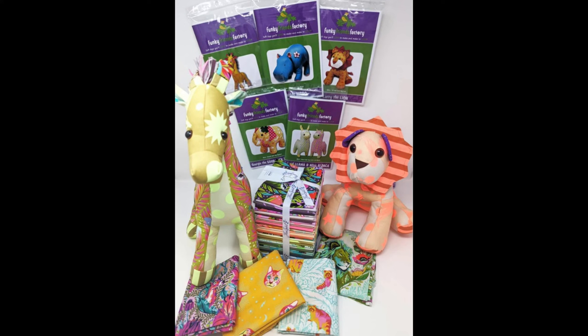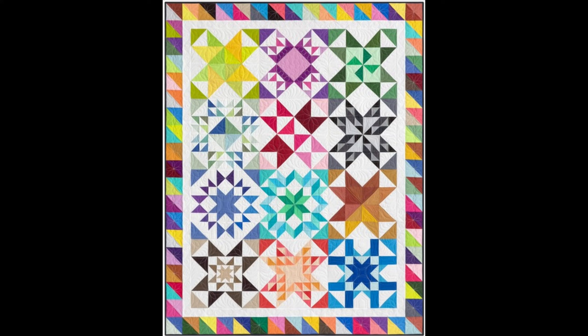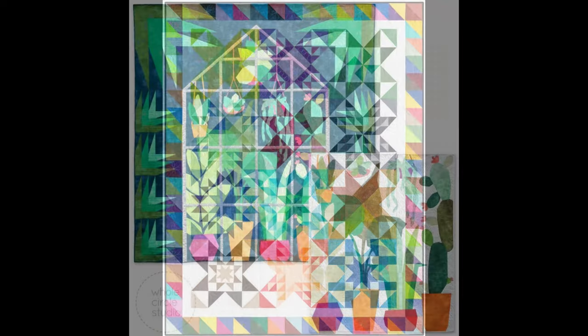One isn't a quilt but falls under the block of the month category — it features Funky Friends stuffed animal patterns in Tula Pink fabrics. I actually have a bunch of Funky Friends patterns in my stash and love seeing them in Tula Pink fabrics. My friend Becca has the Aurora block of the month program starting — I love the big feature on the quilt and the colors. I'm a big fan of using solids in quilts. There's also a Kona block of the month program featuring blocks from the upcoming Kona calendar, available in two different layouts.